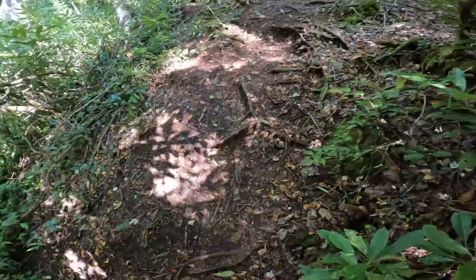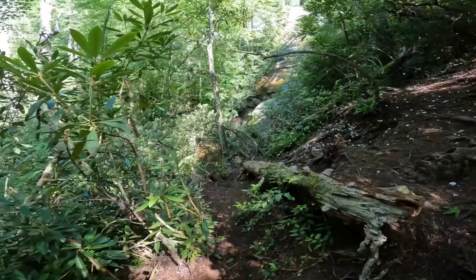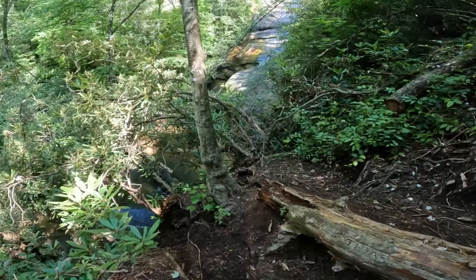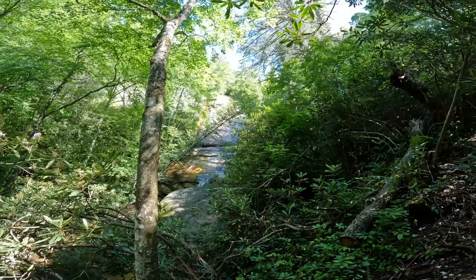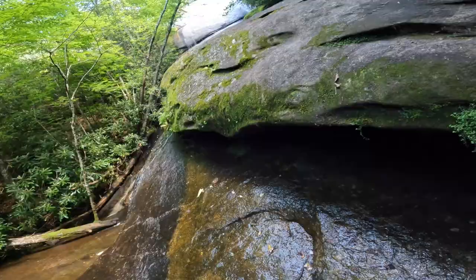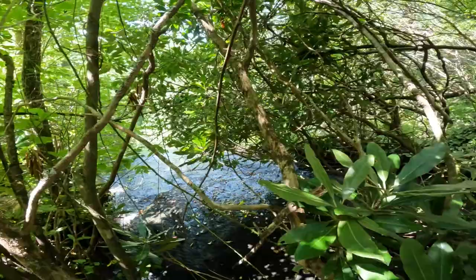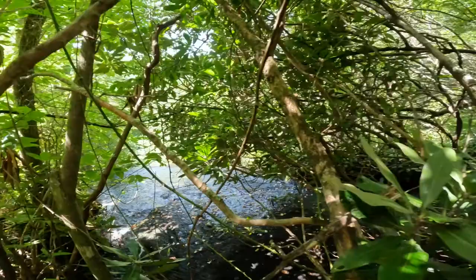We thought Wilderness Trail Falls was going to be tiny, but it's actually pretty tall. I wonder if there's a trail going around to get to the top. Okay, that was a big effort for no reward. We got up to the top of the falls but you can't really see anything because of the cover. I don't recommend going to the top of Wilderness Falls.